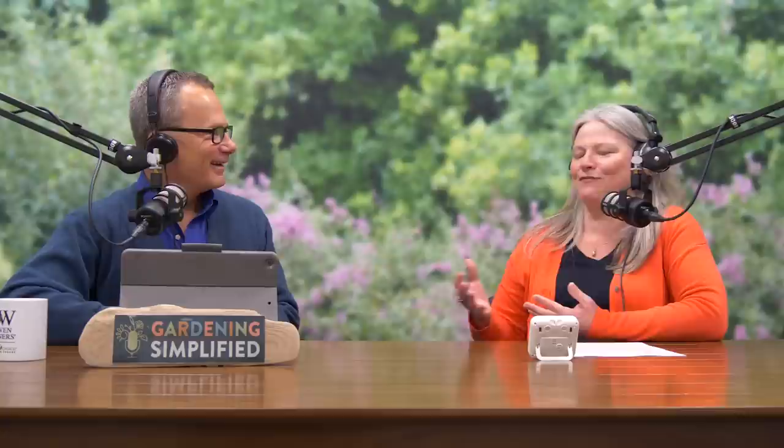Welcome back to the Gardening Simplified show. It's time for Plants on Trial, where we talk about one of the 320-plus Proven Winners Color Choice shrubs and you get to decide if you'll add it to your garden. Rick tries to tie today's plant to the first segment of the show, and today that was easy — today's plant on trial is Show Off Forsythia.